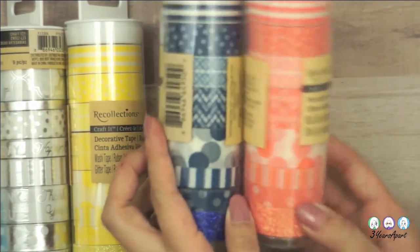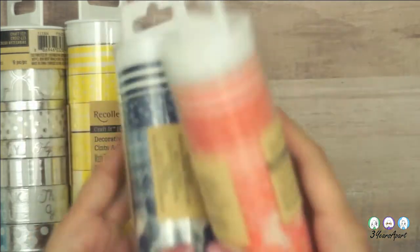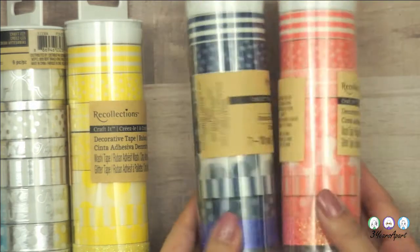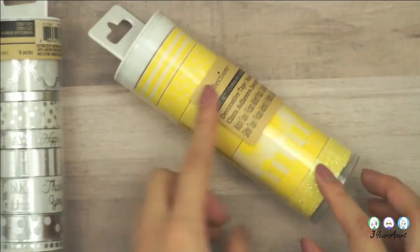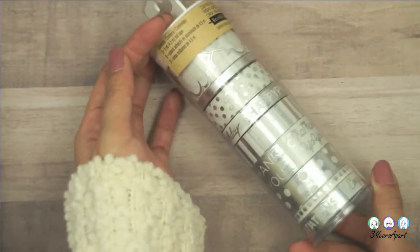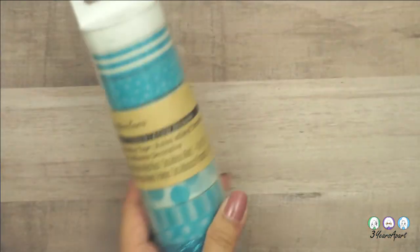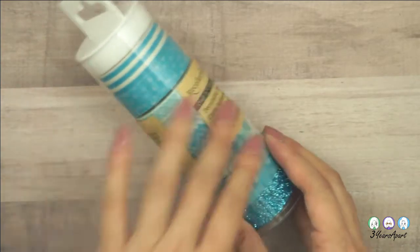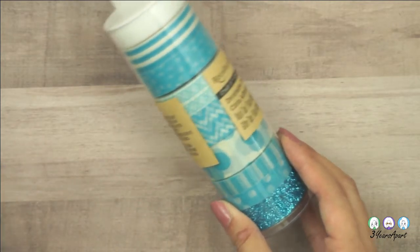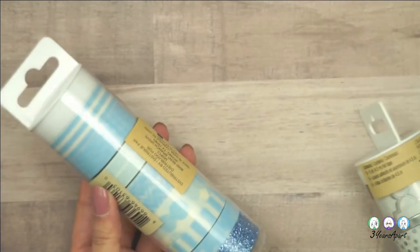I've been wanting to stock up on basic colors, not just patterned ones, because sometimes patterns don't match what I want to do. I got a coral one, a navy one, a yellow one — they all have a glitter roll too. There's a silver one with 'happy birthday,' phrases, and 'thank you,' which is great for gift packaging. I also got a teal, a green, and a sky blue one. You can tell these are a bit transparent, which I love — layering a transparent tape over a solid one looks so cool.